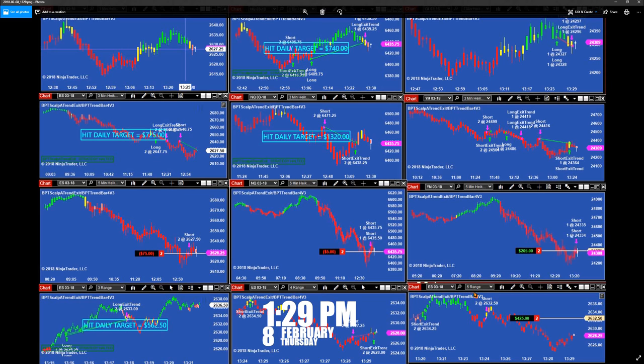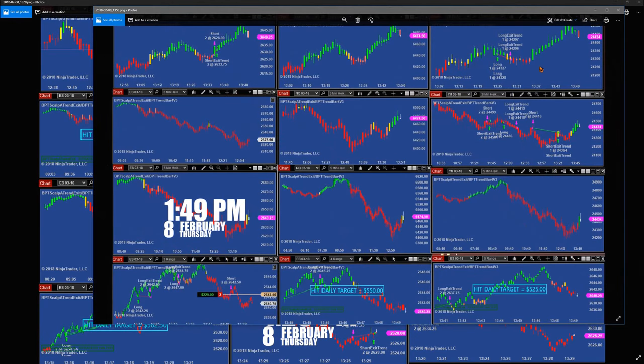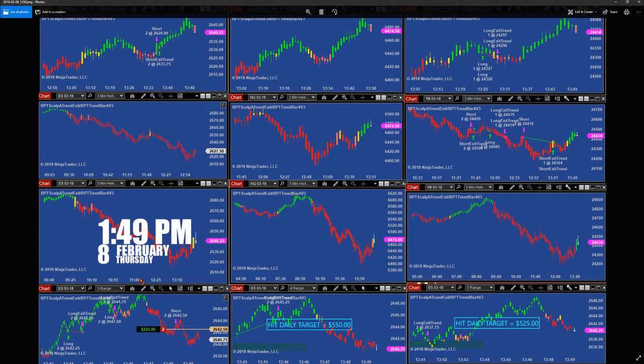This is the 5-range. After we reset it, we hit the target one more time on the 3-range at 1:29 — the ES 3-range — and one more time again at 5.62 we hit the target. It was a very wild day today. At 1:49, we hit again the 4-range and the 5-range — 525 and 5.50.